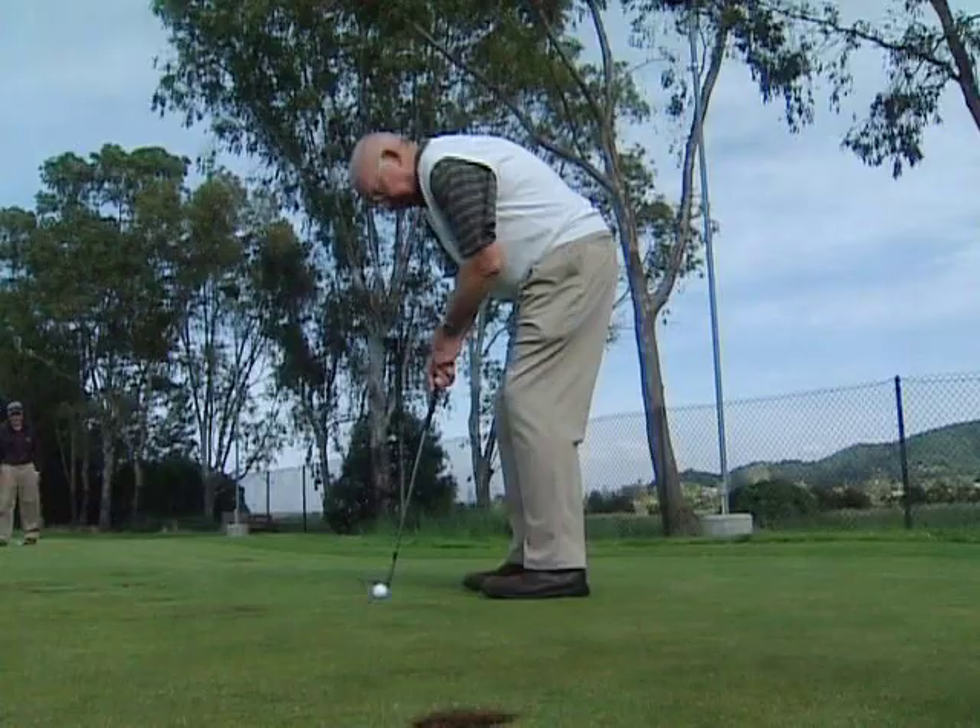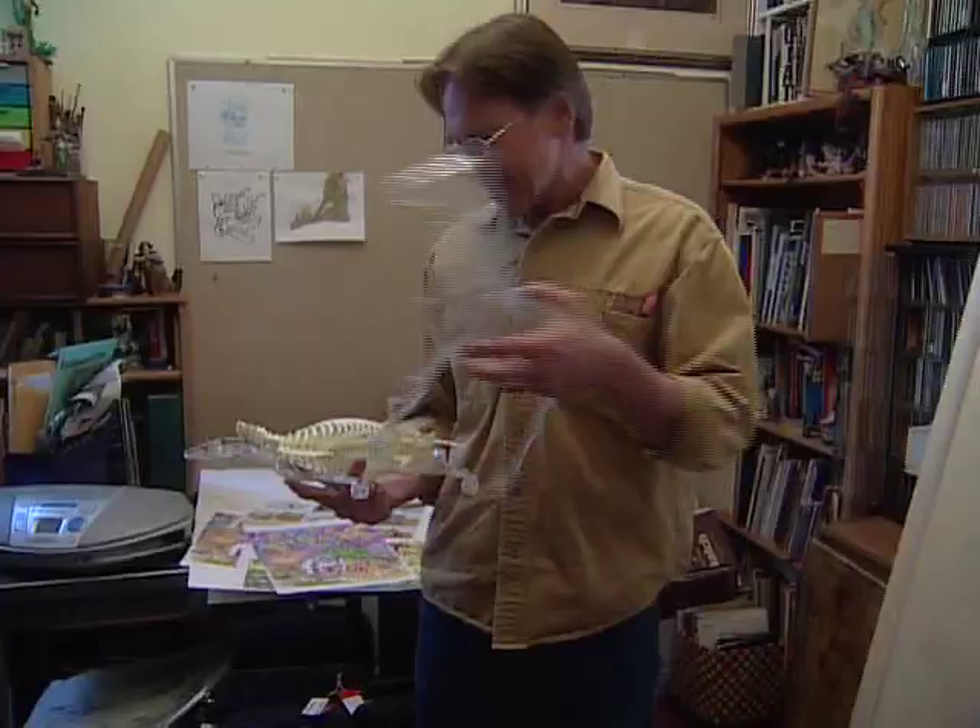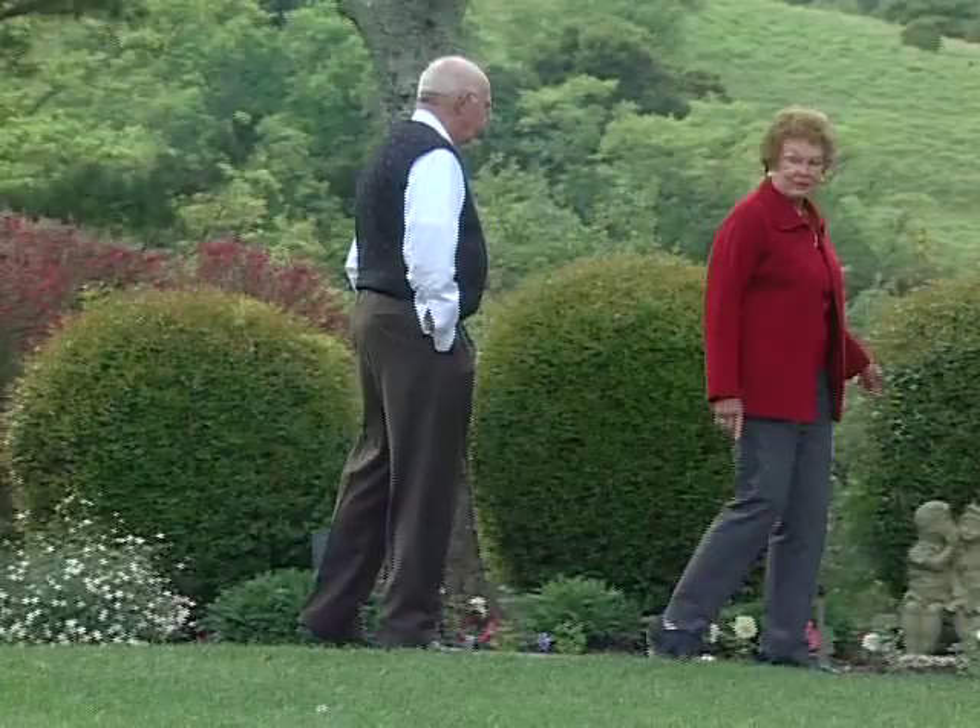Cataract is a common eye condition that affects millions of people, particularly as they get older. Everyone, if they live long enough, will eventually develop cataracts. Over time, cataracts can often affect your vision, causing symptoms like blurriness, poor night vision or glare that gradually worsen if the cataracts are not removed. Fortunately, your eye surgeon can remove your cataracts and in the vast majority of cases, restore good vision.